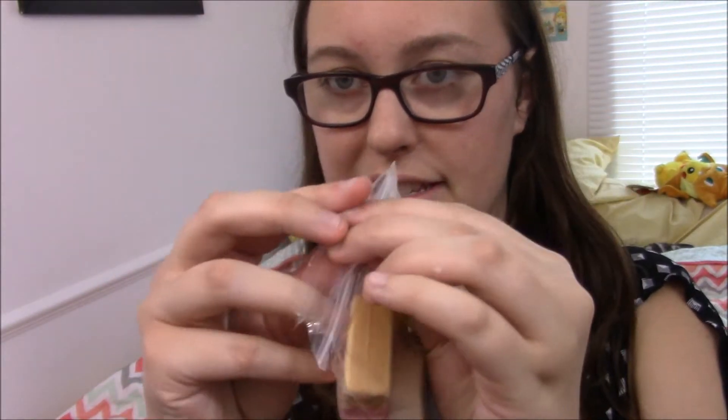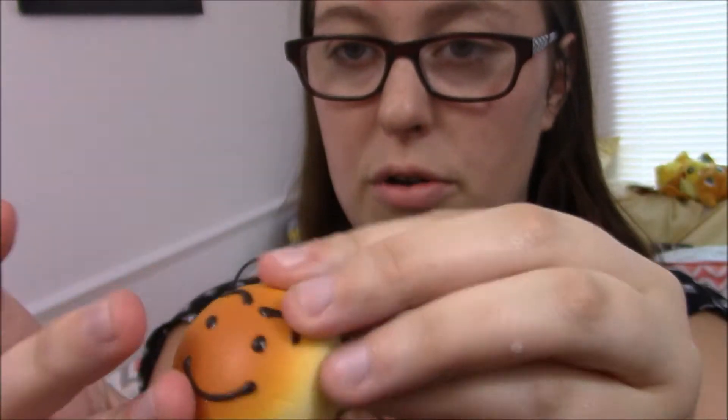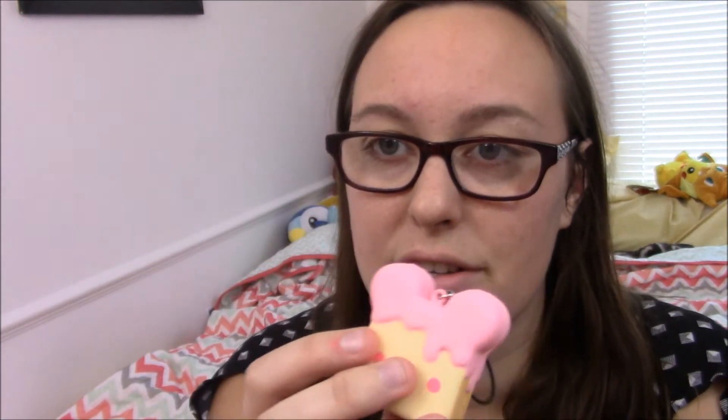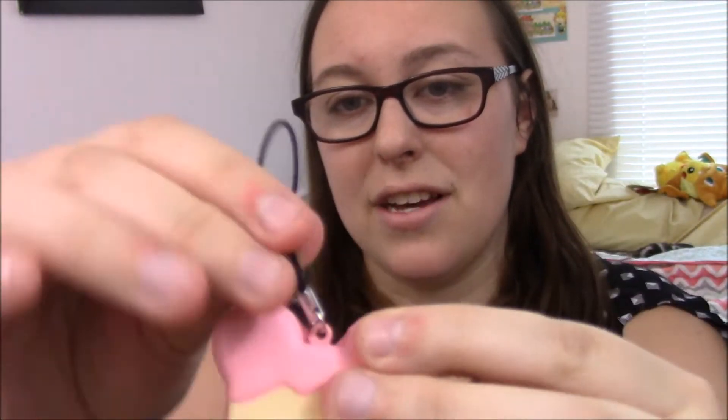So the next thing we've got: this little bread guy. He's alright — I'm not super into the bread bun guys that much; I don't dislike them but. This was also the real reason I bid on this particular lot — I really liked this toast squishy. It's not super squishy but that's okay with me. Confession: I don't actually spend that much time squishing my squishies. I kind of squish them for you guys and then just display them.